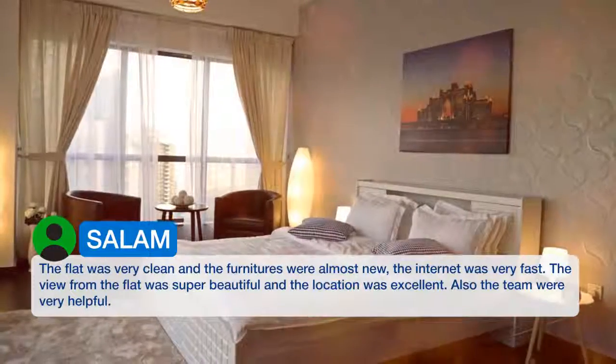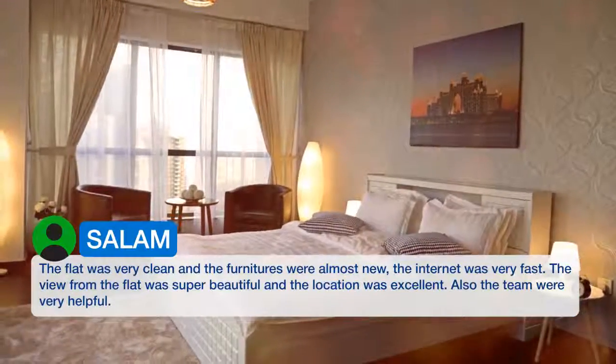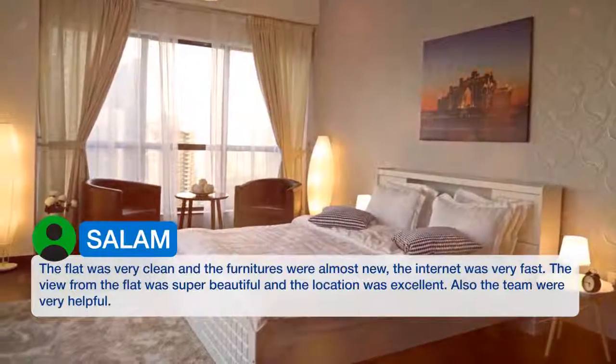The view from the flat was super beautiful and the location was excellent. Also the team were very helpful.